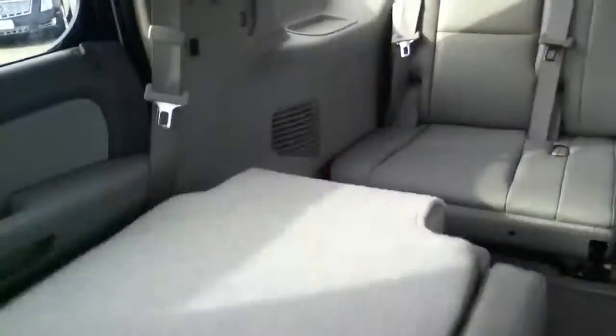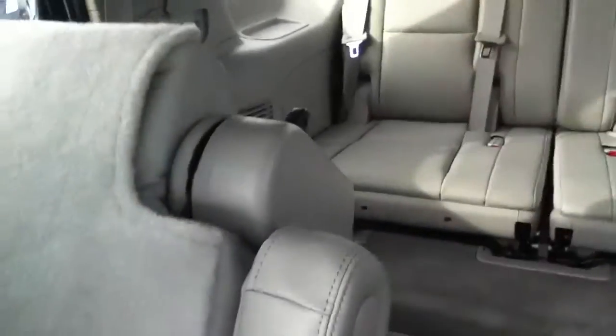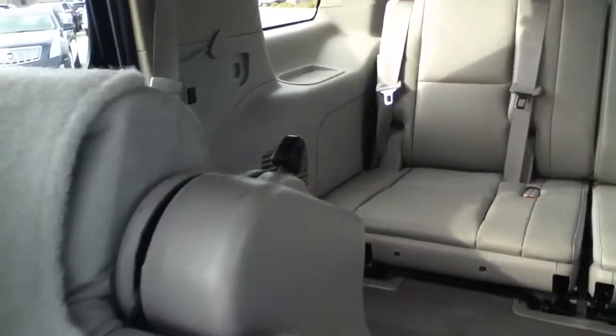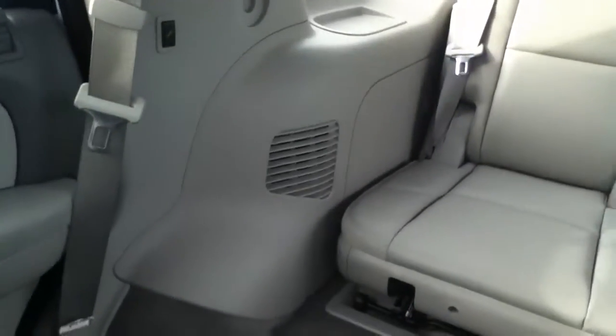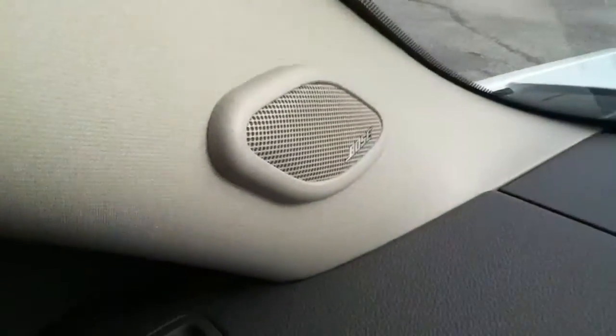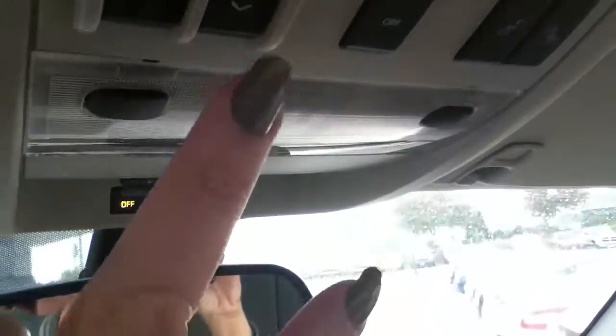We also have a power fold and tumble second row seat. There is a button on the back pillar — a black button — so you don't have to just use the buttons over the driver and front passenger, but you can use those buttons as well. Bose speaker system, power liftgate — I'll show you that when I get back there.